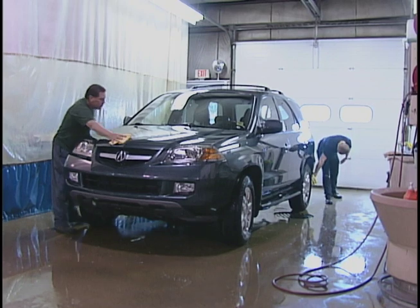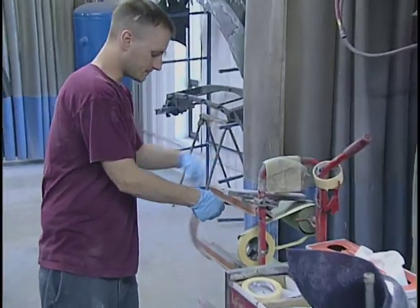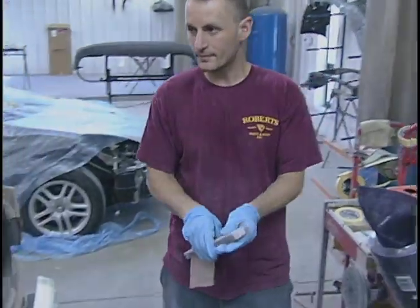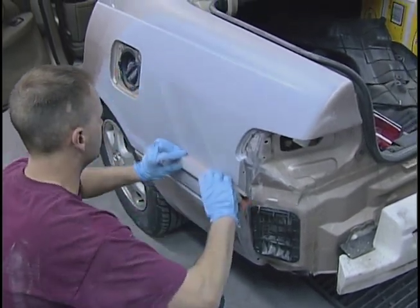Once we get your vehicle in, we're going to do a thorough check-in of the vehicle as well as a cleaning of the vehicle. It will then be assigned to a body man so the repairs will actually begin. Once the repairs are completed, that may require sometimes being on a frame rack and doing some straightening out from that standpoint.